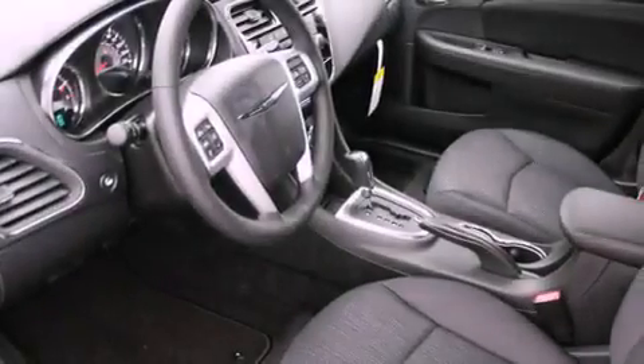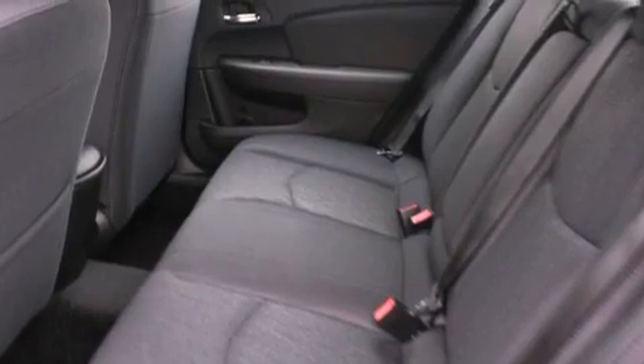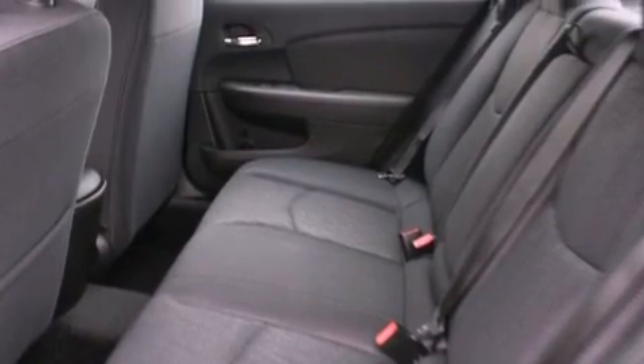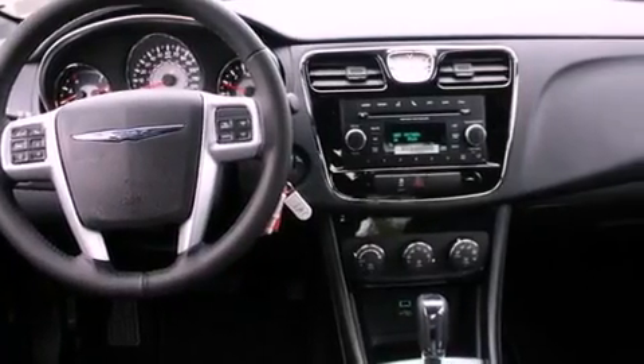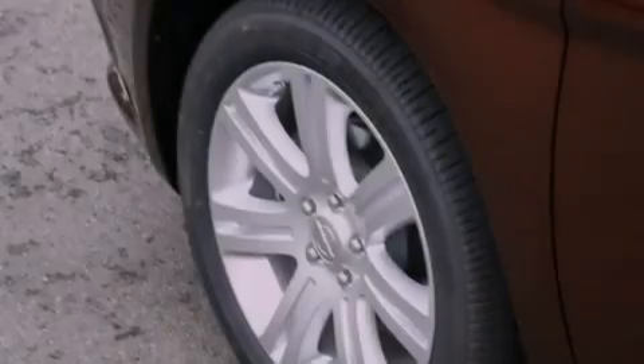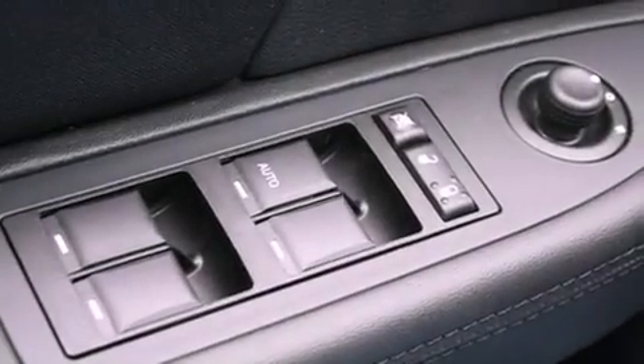The following features are also included: air conditioning with automatic climate control, a folding second row, cruise control, a leather wrapped steering wheel, a security system, an anti-lock braking system, a passenger side airbag, rear seat childproof door locks, steering wheel mounted controls, and an auxiliary power outlet.